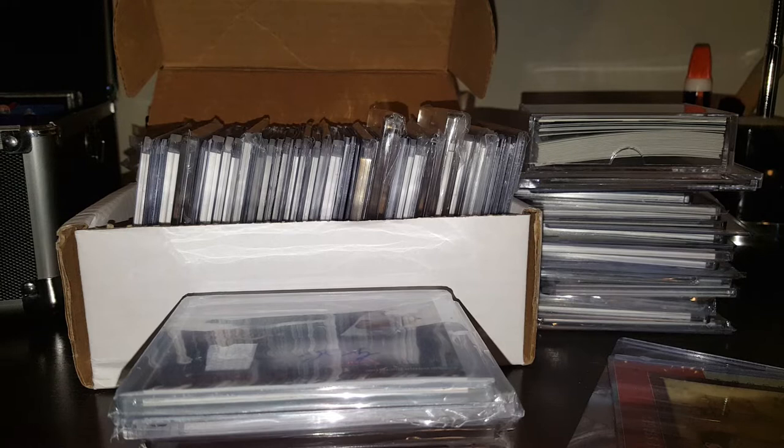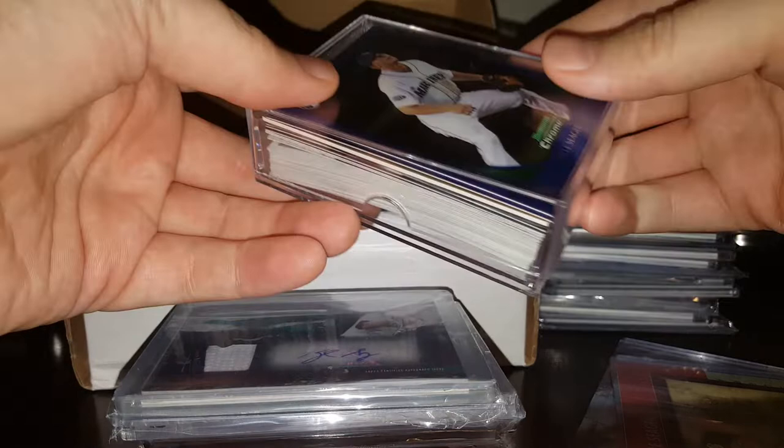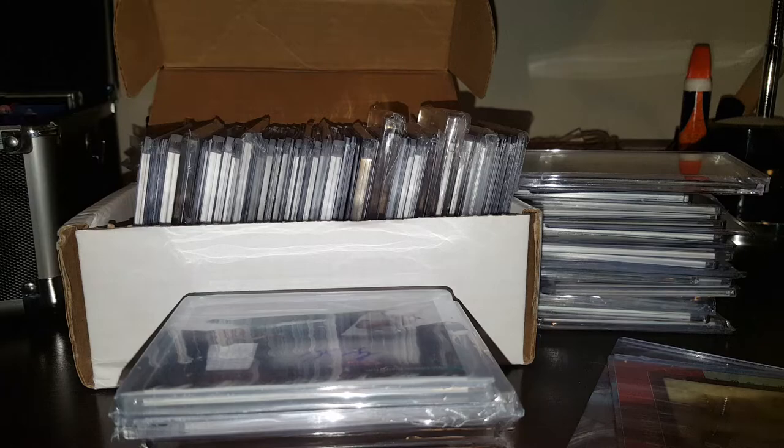Hey guys, what's going on? This is Tanner from TamanBaseballFan.com. I wanted to go through this huge Kyle Seeger collection that I have for sale, one by one. I know some folks are wanting to get a close-up of everything, so I'm going to try and make this pretty quick.